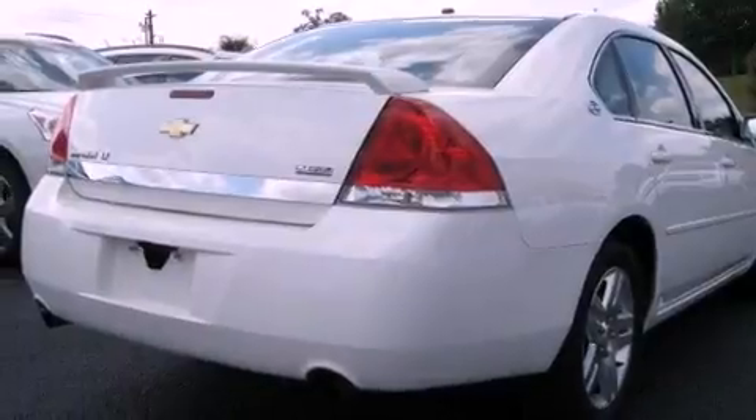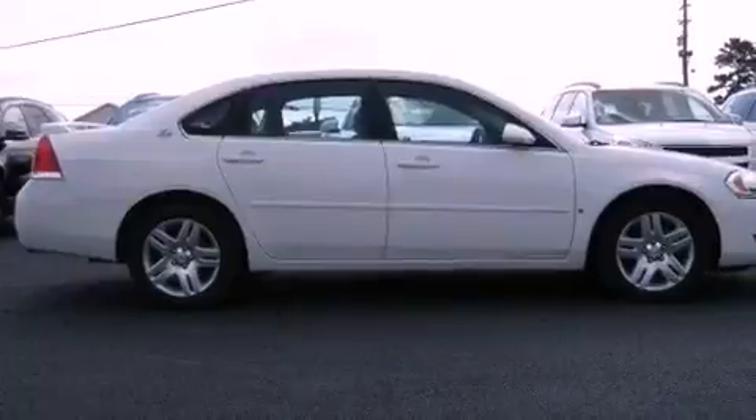The following features are also included: a power driver's seat, air conditioning with automatic climate control, cruise control, a leather-wrapped steering wheel, and performance tires.